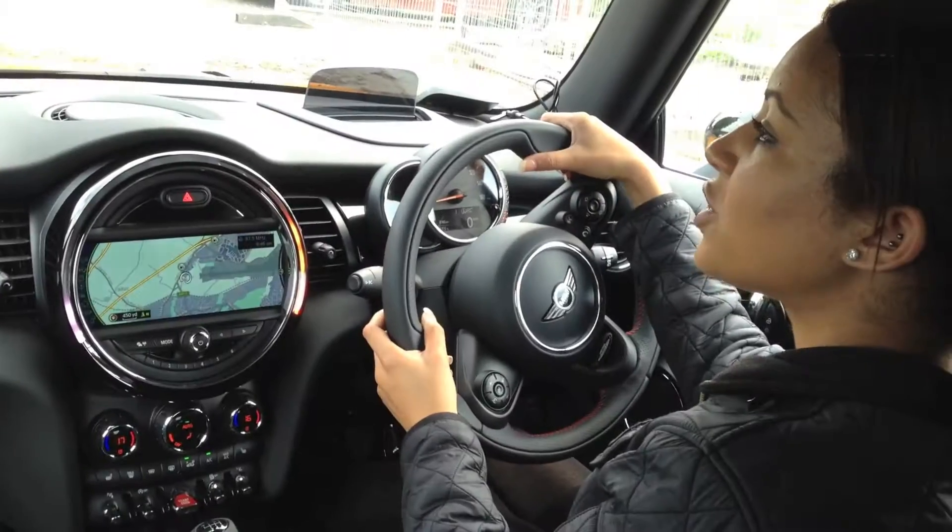Hello, good morning. My name is Gabby, I'm from the sales team at Dick Lovett Mini in Bristol. Today I'm going to demonstrate how the parking assist package works in the Mini. The challenge is: can I put my lipstick on at the same time whilst the Mini is parking?